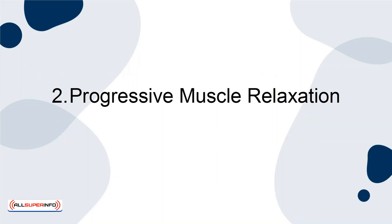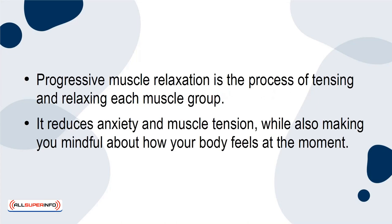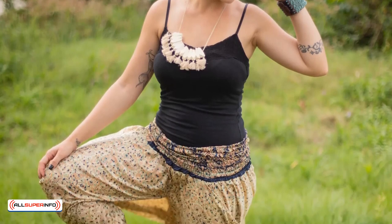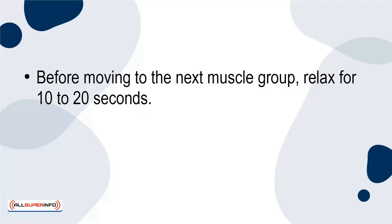2. Progressive Muscle Relaxation. Progressive muscle relaxation is the process of tensing and relaxing each muscle group. It reduces anxiety and muscle tension, while also making you mindful about how your body feels at the moment. Begin by breathing in and tensing each muscle group, starting from the head down for 4 to 10 seconds at a time. Before moving to the next muscle group, relax for 10 to 20 seconds.